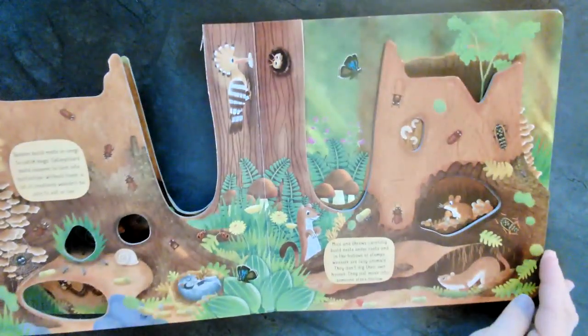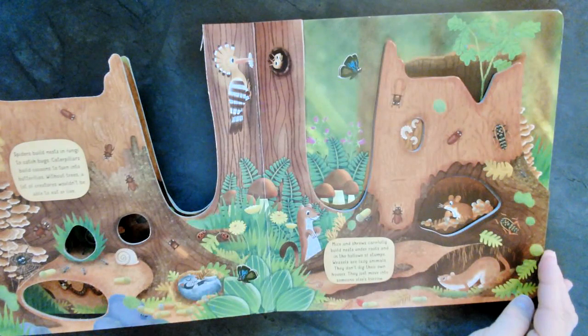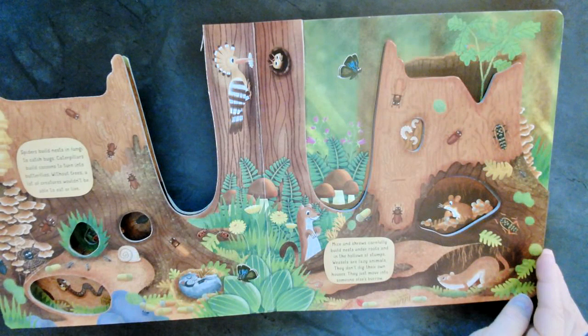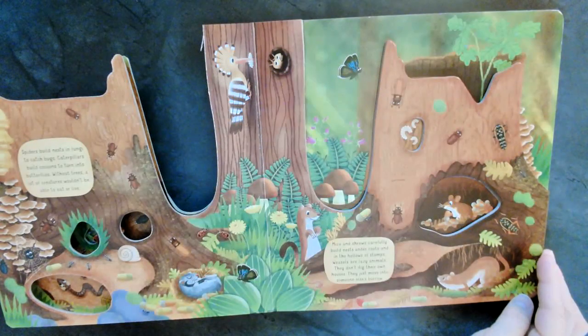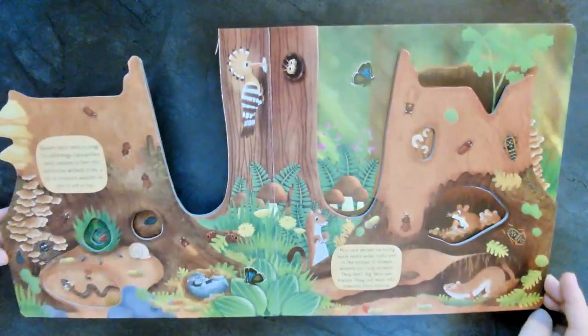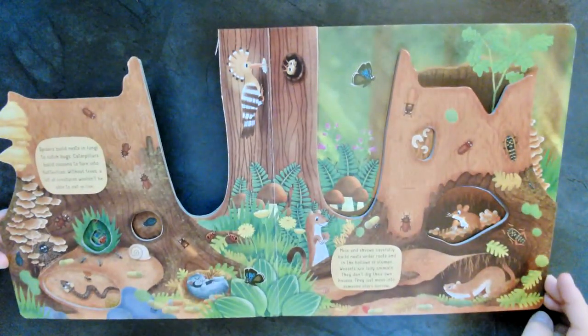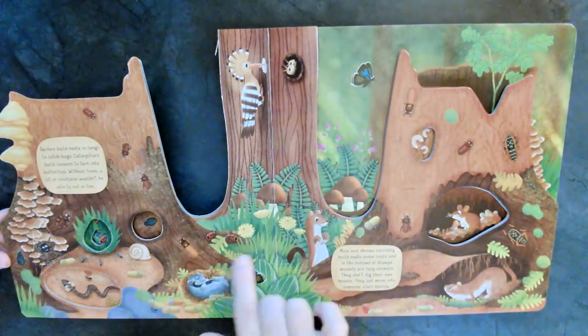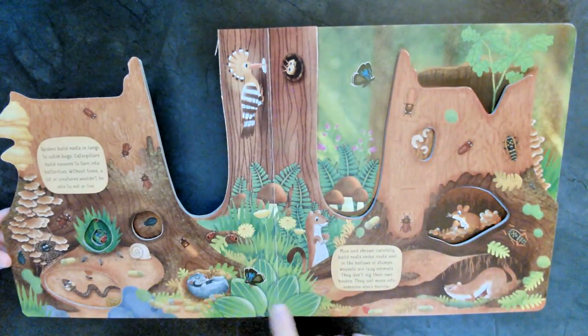This one's about spiders. Spiders build nests in fungi to catch bugs. Caterpillars build cocoons to turn into butterflies. Without trees, a lot of creatures wouldn't be able to eat or live. Trees are so important, and I think they're very beautiful. Aren't trees pretty? Yes, they are.